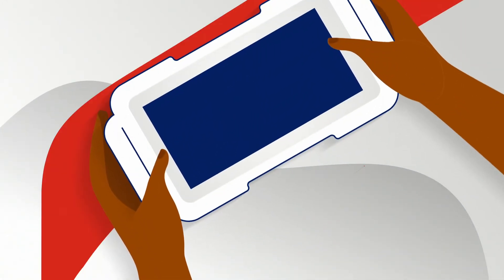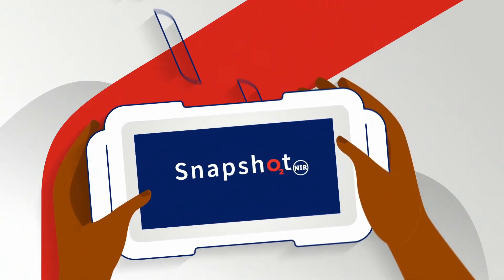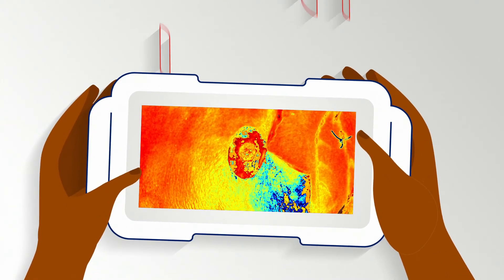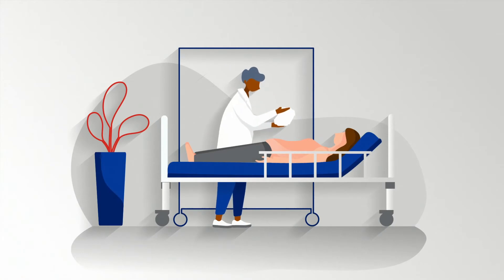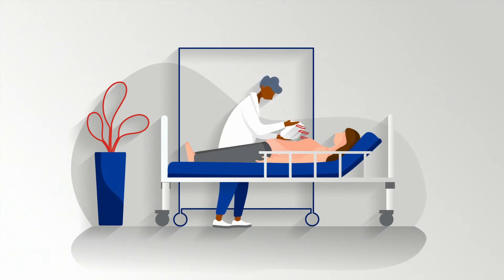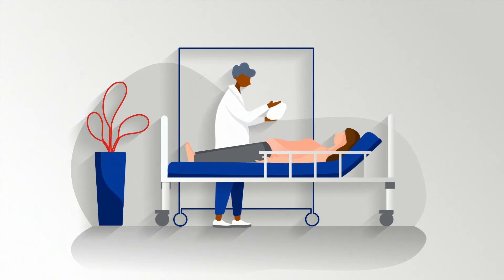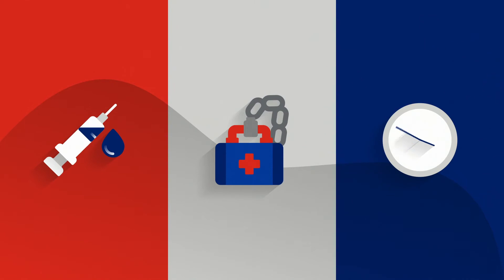Kent Imaging's Snapshot NIR is going to significantly improve your ability to reduce complications, improve outcomes, and change lives for the better. Using near-infrared light, we can quickly and painlessly map oxygen saturation to help you better predict tissue viability, without invasive dye injections, without prohibitive costs, and without delays.